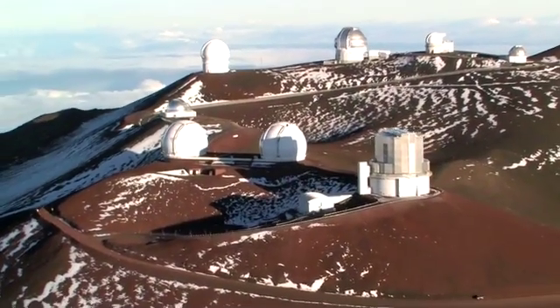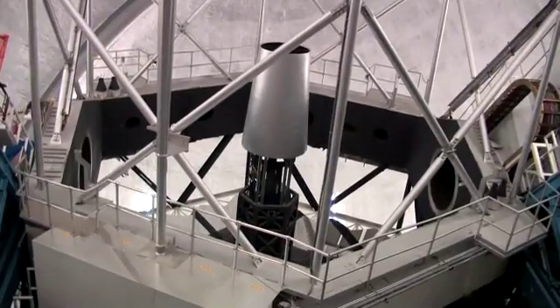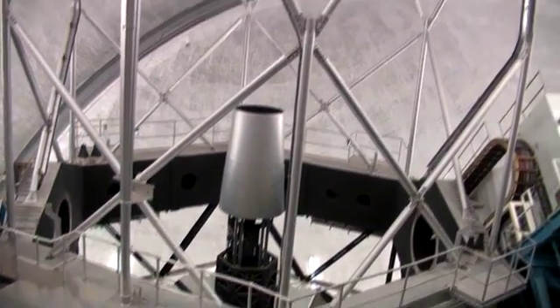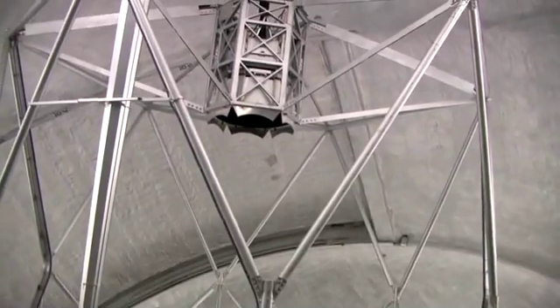A smaller mount is cheaper to build. Moreover, it fits into a smaller dome, which reduces the cost even further and improves the image quality. Take the twin Keck telescopes on Hawaii, for example. Although their 10-meter mirrors are twice as large as the one of the Hale Telescope, they nevertheless fit into smaller domes than the one on Palomar Mountain.